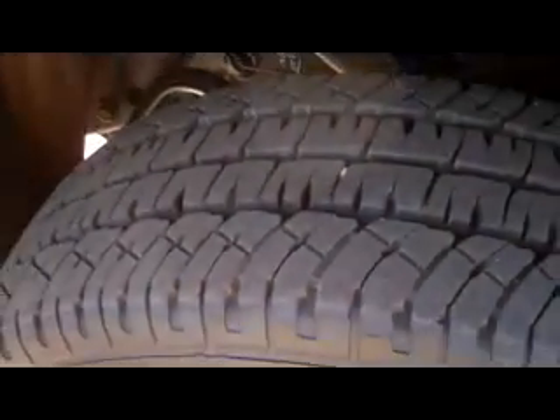As you can see, it's got great tread left on the tires. The exterior is in excellent condition. It's also got the nice chrome step bar right here.